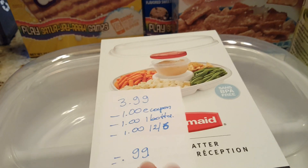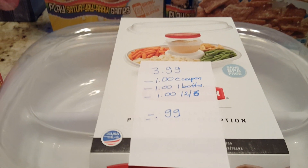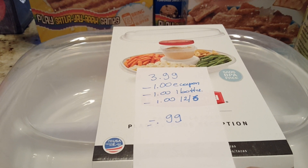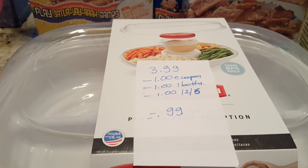The Rubbermaid Party Platter is $3.99. There is a $1 e-coupon from ShopRite, a $1 ibotta rebate, and a $1 coupon that came in the December 6th insert, making this item $0.99.